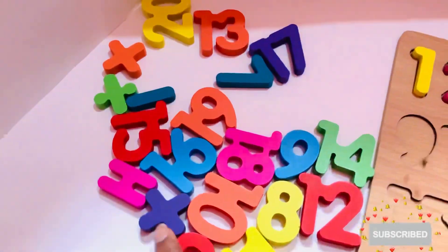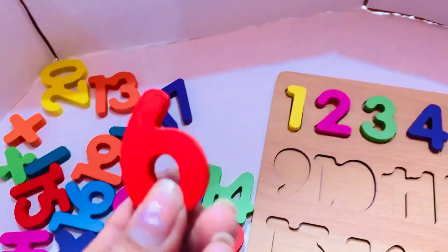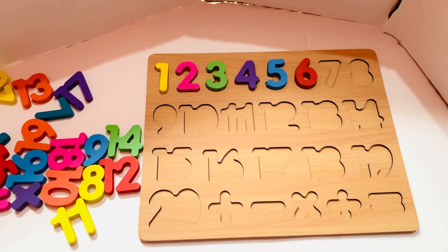Oh, it is here! Number six in that color. So let's put it in. One, two, three, four, five, six, seven. Next one, I need number seven.